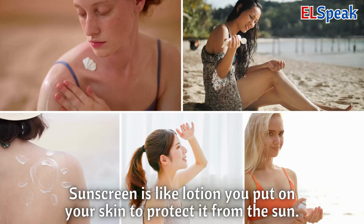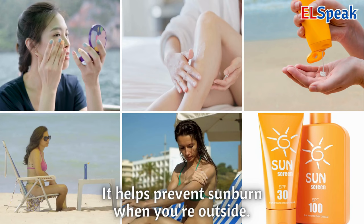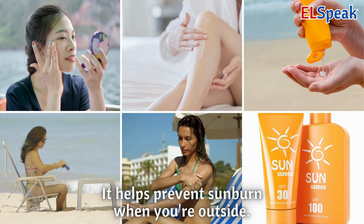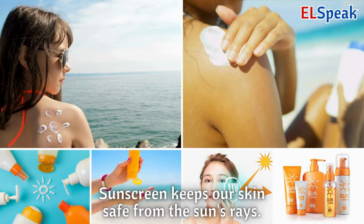Sunscreen. Sunscreen is like lotion you put on your skin to protect it from the sun. It helps prevent sunburn when you're outside. Sunscreen keeps our skin safe from the sun's rays.